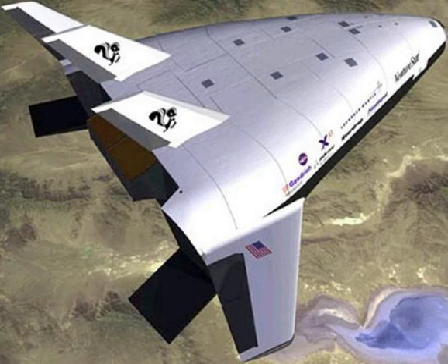The ambition was to build a vehicle that takes days, not months, to turn around, with dozens, not thousands, of people to operate, and launch costs that are a tenth of what they are now. The goal was a reusable launch vehicle that would cut the cost of getting a pound of payload to orbit from $10,000 to $1,000.